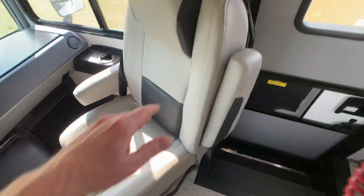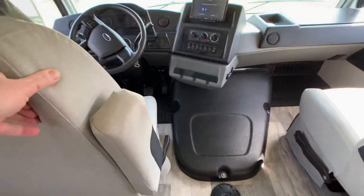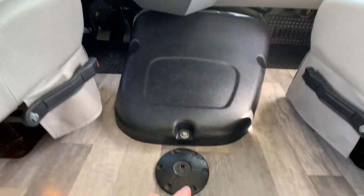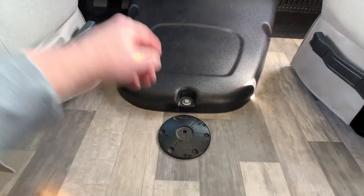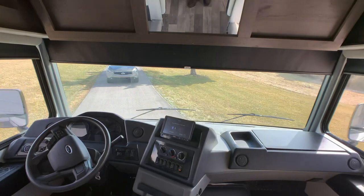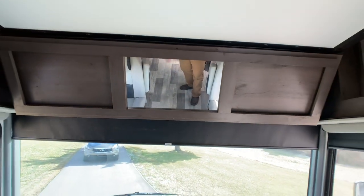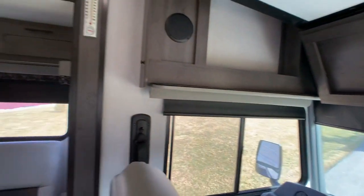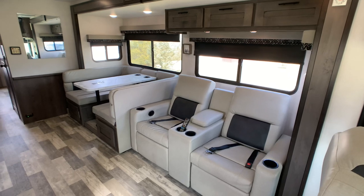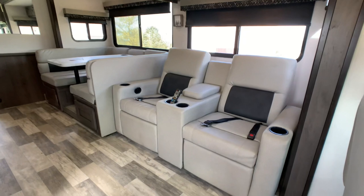Stain resistant, all the good stuff. And that doghouse is really low — that's nice. There is a table that goes here; it's a pole and a little table. Nice little safety mirror so when you're driving you can make sure nobody's standing up if you have to brake. It's a double slide coach — the first slide out is a super slide, about 12 to 14 feet long, 3 feet deep, accommodating the theater seating.